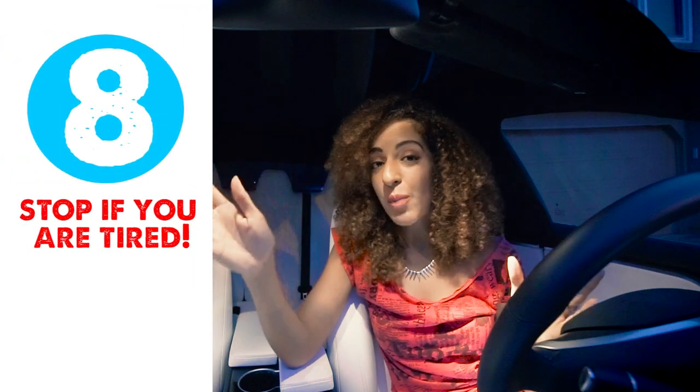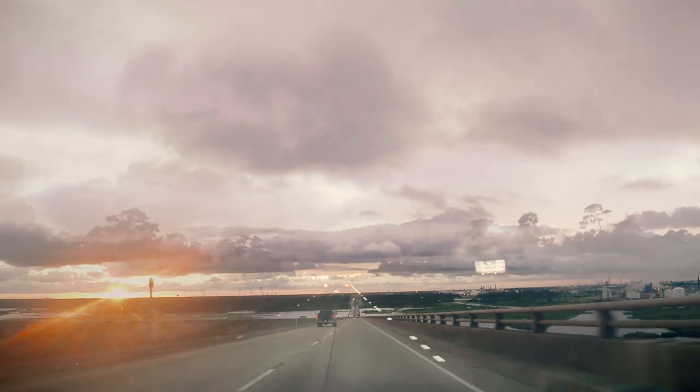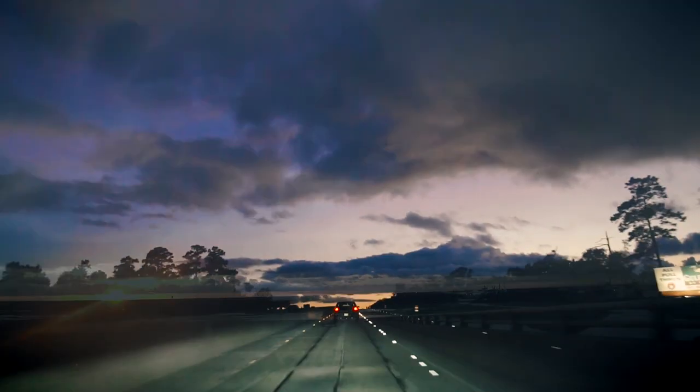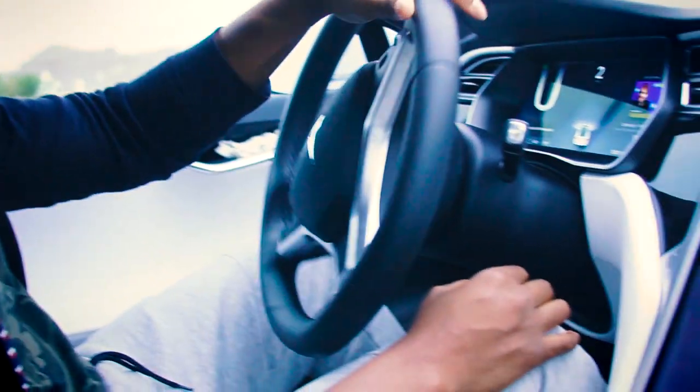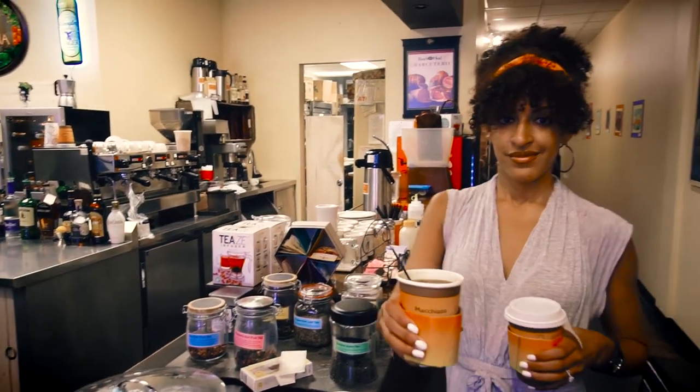Number eight: make sure you stop if you're tired. Don't be a road warrior. If you're dozing off while on autopilot or not on autopilot, stop and switch drivers or stop and rest. Coffee also helps, but make sure you stay hydrated with water.